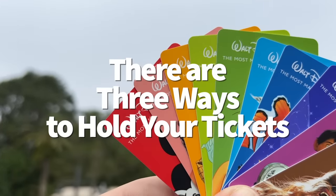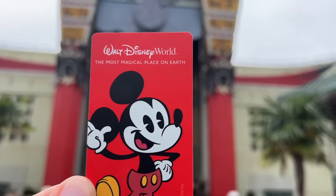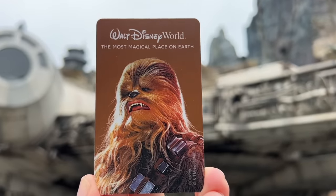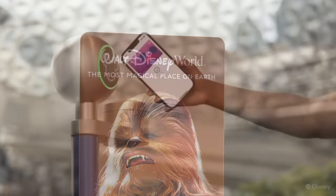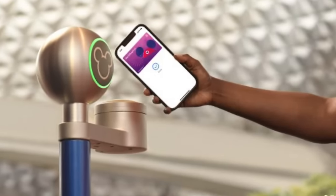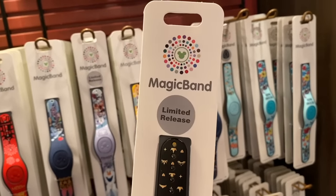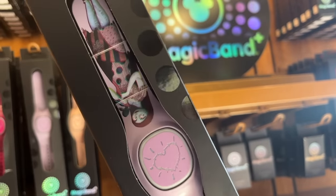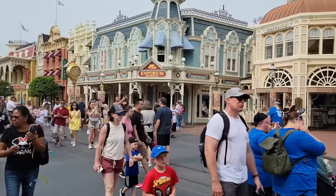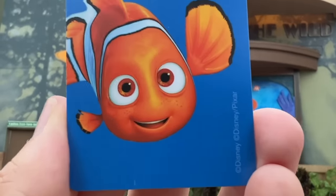Your park tickets and various other reservations can all be kept in a centralized location one of three ways. First, you've got the standard Key to the World card — free plastic cards you can get at your Disney World hotel front desk or guest services in any of the parks. Second, you've got the Magic Mobile option, the digital version of the Key to the World card found on your My Disney Experience app. And third, you've got the Magic Band or Magic Band Plus accessory, which you can buy before or during your trip. There's no wrong way to hold your tickets and reservations — it's whatever you prefer, and you can use all three if you want to.